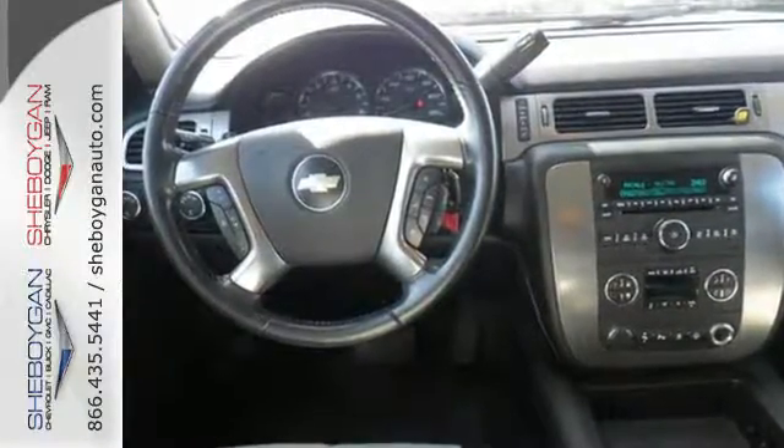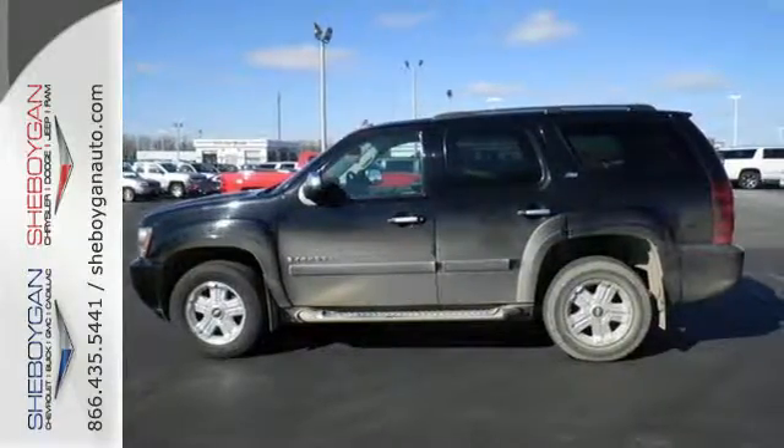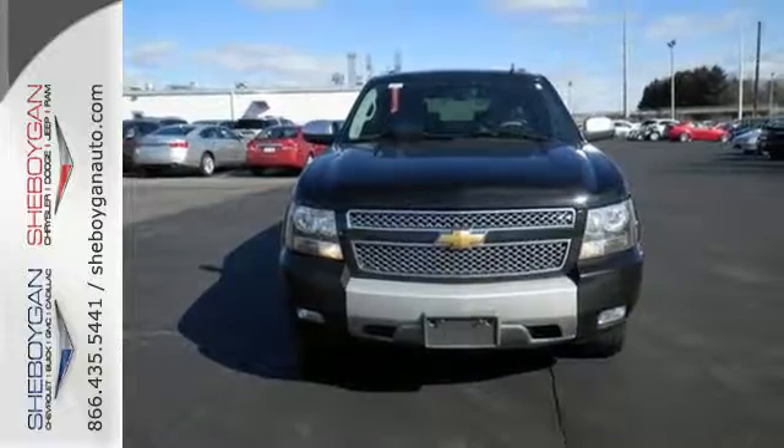Inside you'll find an 8-speaker sound system with CD and MP3 decoder, power door locks, OnStar Emergency SOS, and dual-zone air conditioning.